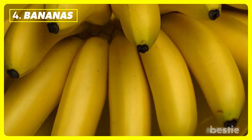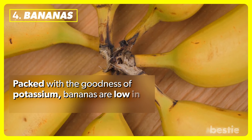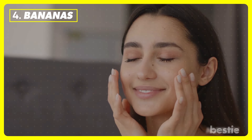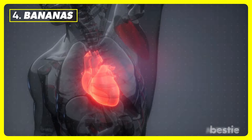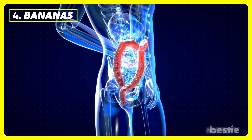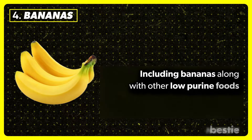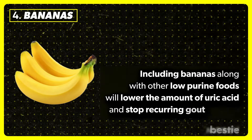Bananas. Packed with the goodness of potassium, bananas are low in purines and high in vitamin C. Manganese leaves the skin glowing and healthy. Potassium helps improve heart health, blood pressure, and digestion. Including bananas, along with other low-purine foods, will lower the amount of uric acid and stop recurring gout attacks.